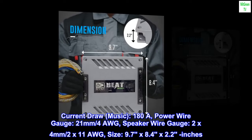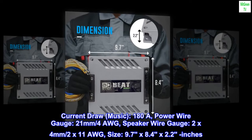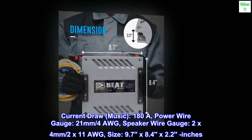Current draw music: 180A. Power wire gauge: 21mm / 4 AWG. Speaker wire gauge: 2x4mm / 2x11 AWG. Size: 9.7 x 8.4 x 2.2 inches.